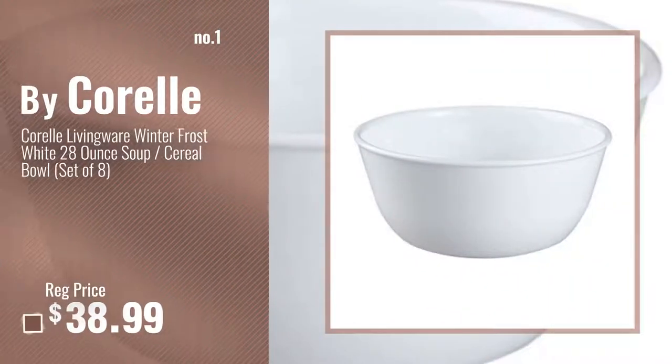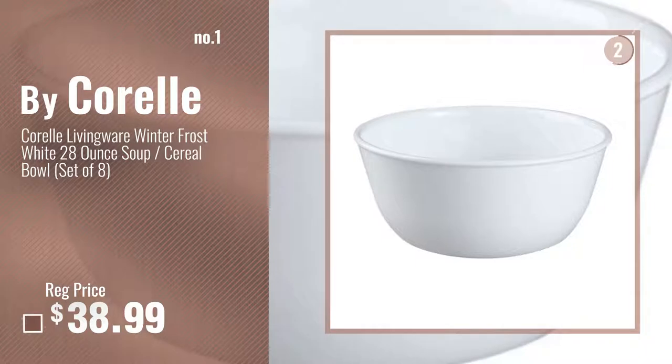Number 1, most popular, by Corelle. Watch this video, choose your favorite.